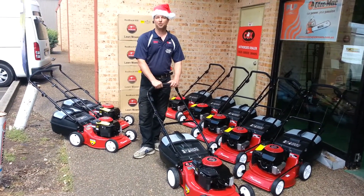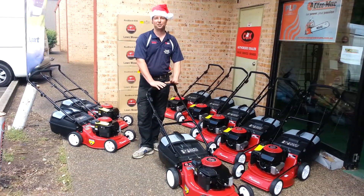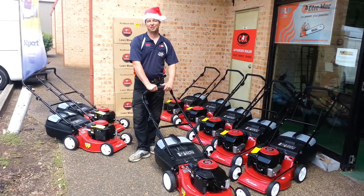That's Emu Plains Mowers, 116 Old Bathurst Road, Emu Plains. Thank you, Merry Christmas.